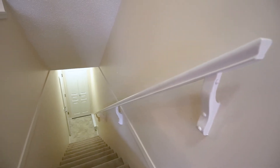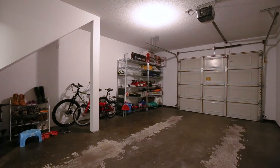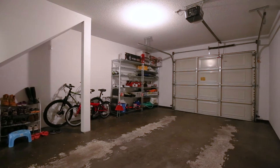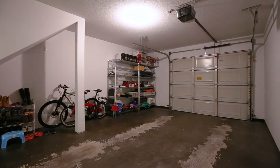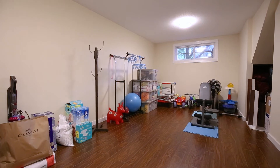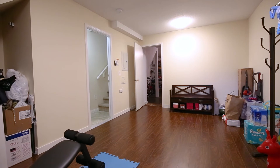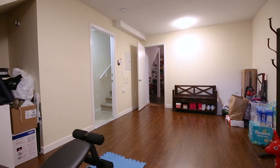On the ground floor there is a large garage and storage area for sports equipment, toys, and holiday decor. The garage has ample room for a full-size vehicle along with room for bicycles and other frequently used items. There is a large room next to the garage which is currently used for a home gym and dry storage, but could also be used as a fourth bedroom or home office.